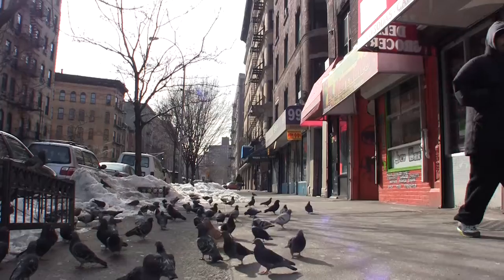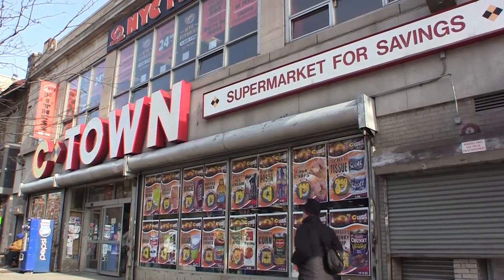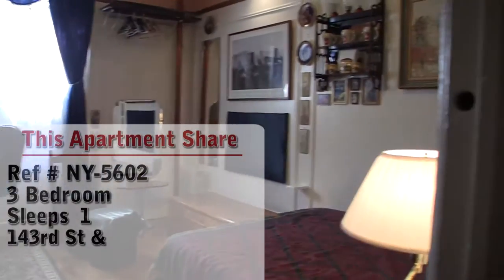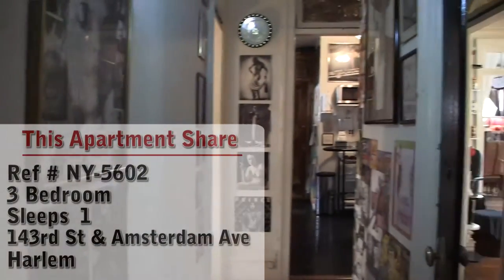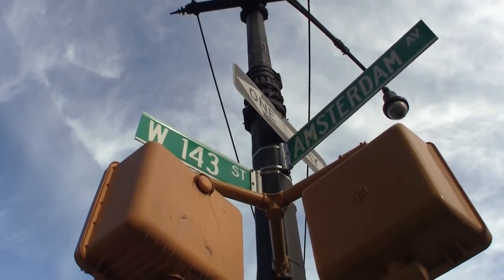Hello and welcome to another New York Habitat Apartment Share Video Tour. Today we are going to show you two bedrooms available for rent in a furnished apartment on West 143rd Street and Amsterdam Avenue in Harlem, Manhattan, New York.